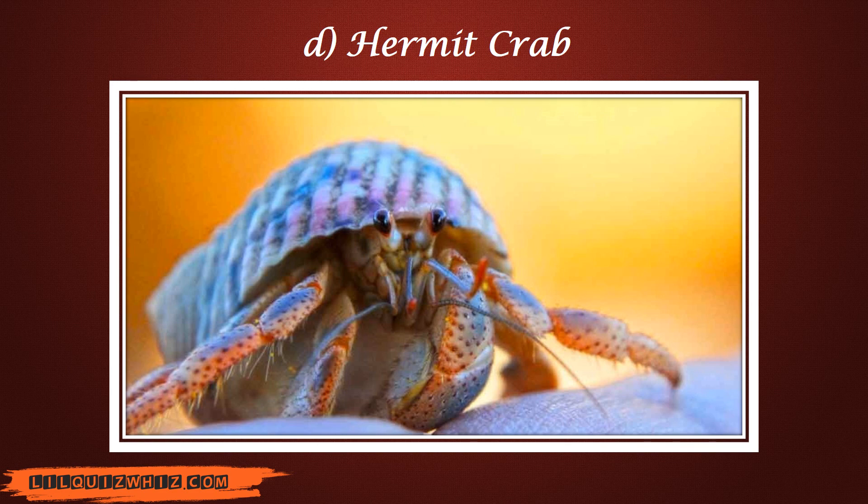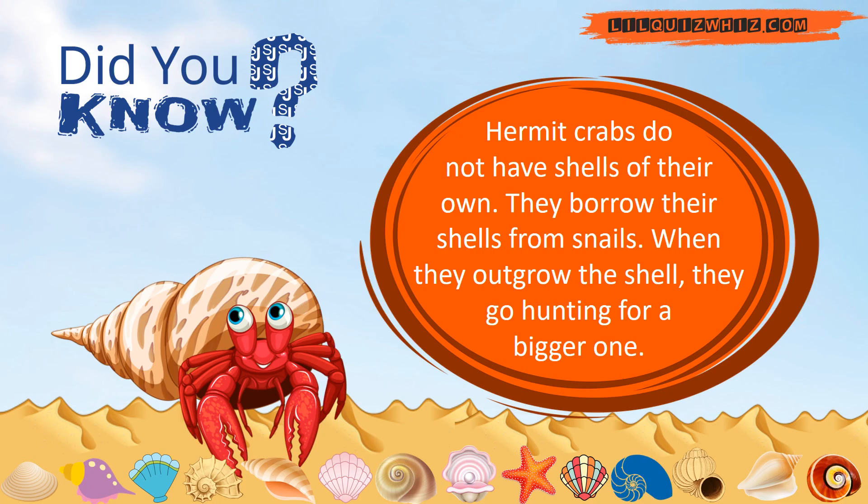You got that right. The answer is hermit crab. Did you know hermit crabs do not have shells of their own? They borrow their shells from snails. When they outgrow the shell, they go hunting for bigger ones.